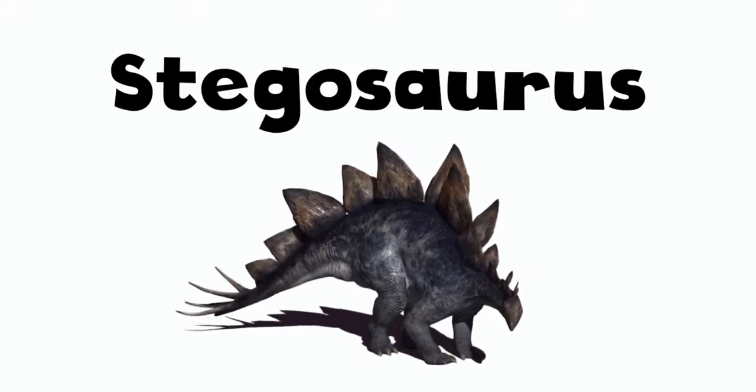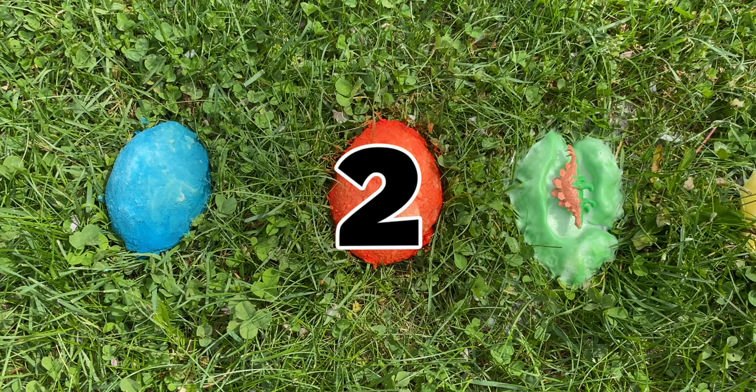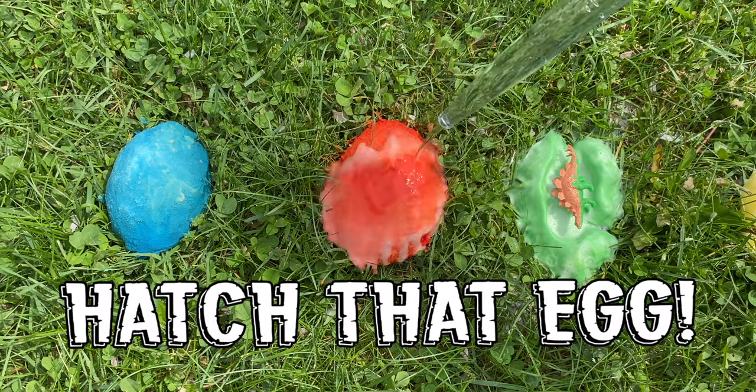The Stegosaurus is known for the row of large triangular plates that ran down its back and for the four large spikes at the end of its tail. Now, let's hatch the red egg! One, two, three! Hatch that egg!